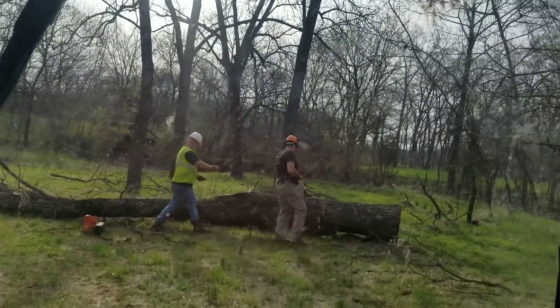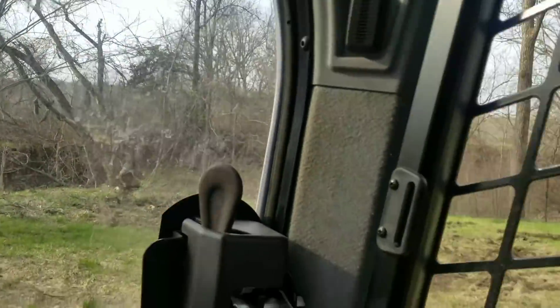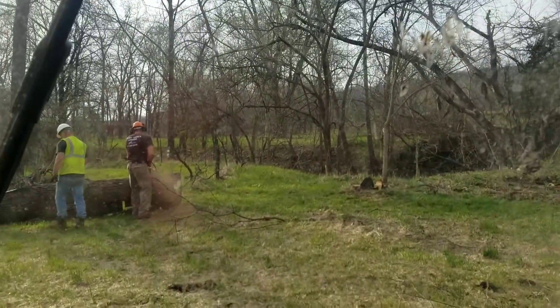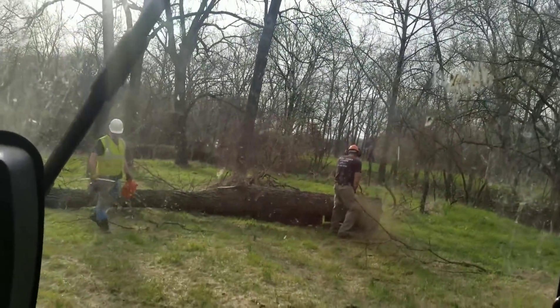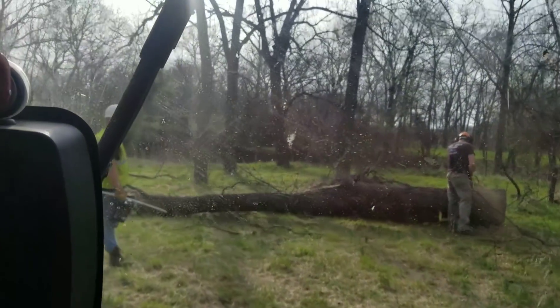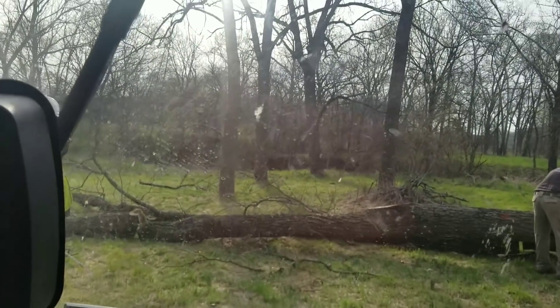We came out and looked at this here about a week ago. We didn't think there was going to be any timber out here the further we got, but we got right up here to the job and this little creek's just chocked full. I don't know if the neighbors got some good trees through here — we'll see if we can buy any while we're here. We just planned on bringing the skid steer out, no log skidder. But if we got some more jobs bought, I'd definitely haul the skidder out here.